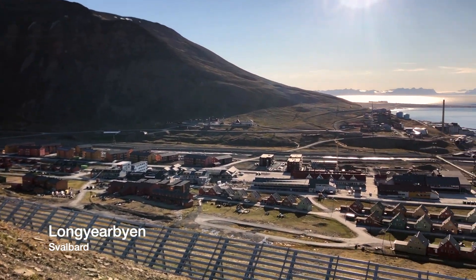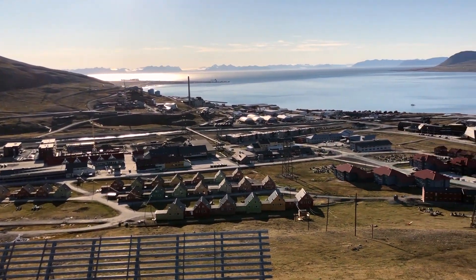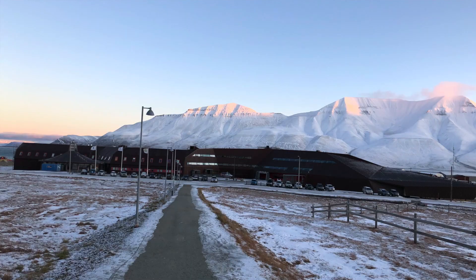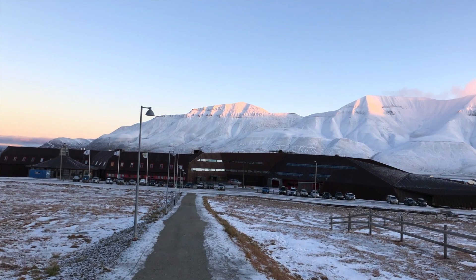Have you ever wanted to become tomorrow's expert in Arctic Geosciences? The Arctic Geology Department at the University Center in Longyearbyen, Svalbard, is the place for you to start your adventure. Here at UNIS we offer full semester bachelor courses as well as intensive courses at master and PhD level.